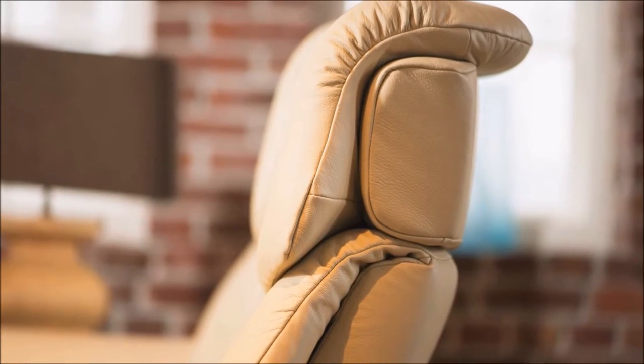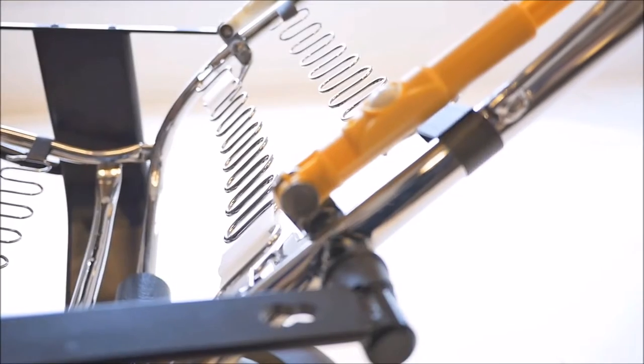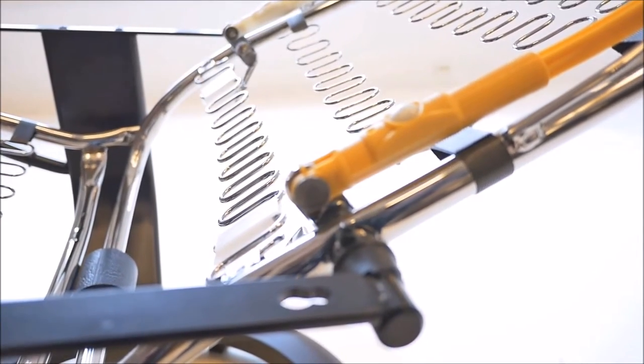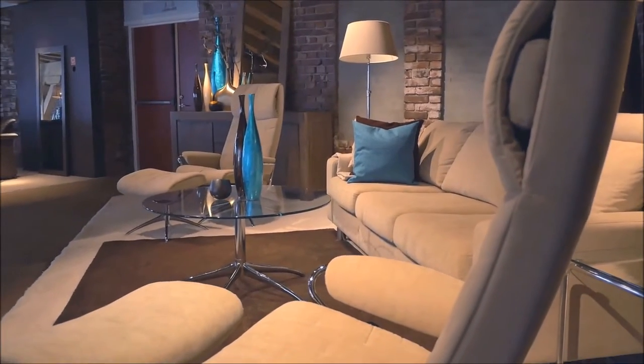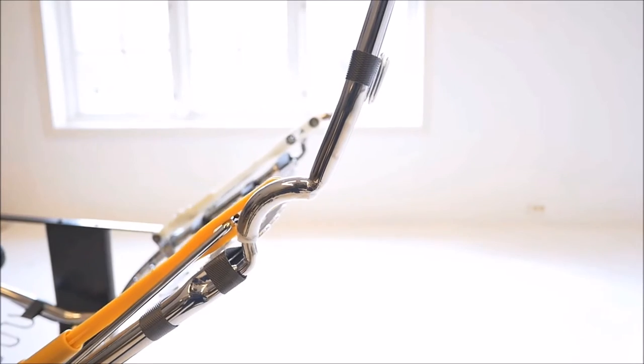Another exclusive feature of the PLUS system is the headrest. Think for a moment about reclining while watching TV. While your body may tilt back and become more horizontal, you still want to look forward. That's why the headrest on a Stressless tilts forward as you recline, to maintain your eyeline to the TV.